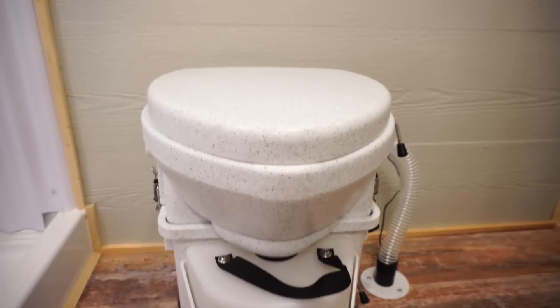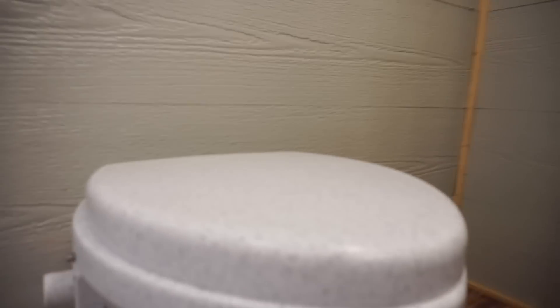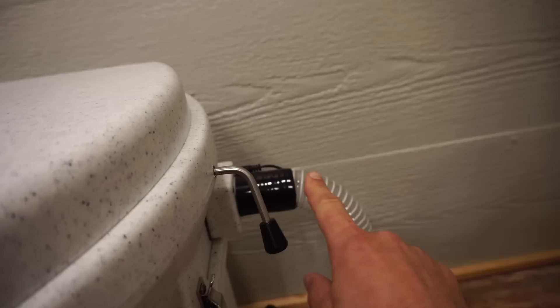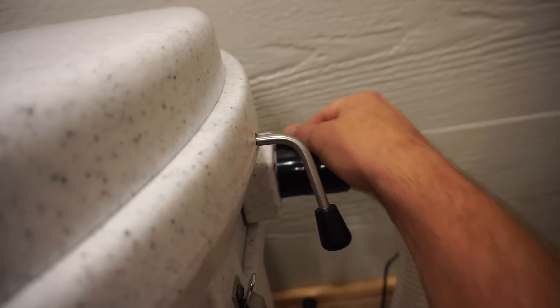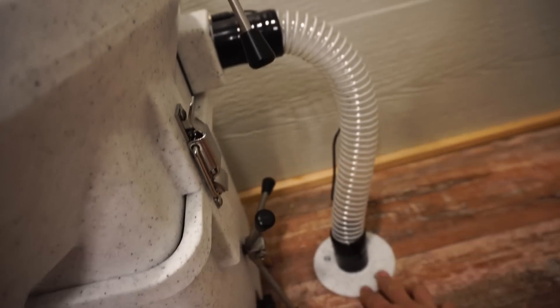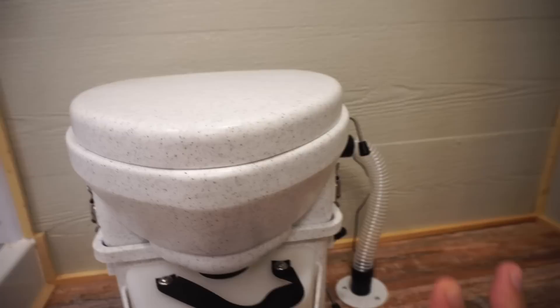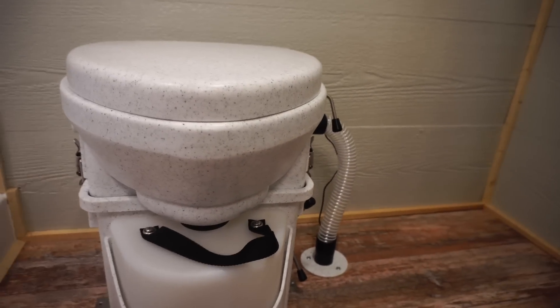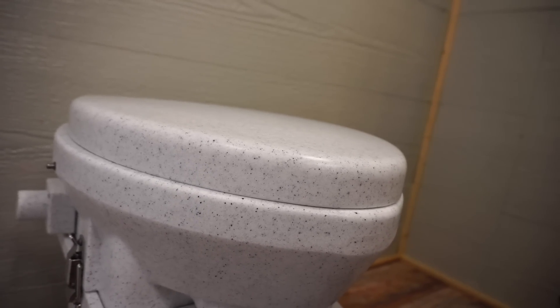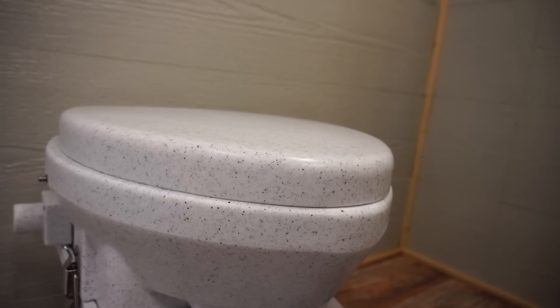So the whole setup — the main idea — is: this is the air intake side and this is the air outtake side. It has a small fan that runs, and the way we installed this one is the air comes in this side, the fan sucks it out, and we drilled a hole through the floor so it gets vented below. That's for two reasons: first, to make sure everything stays fresh, and second, to speed up the actual composting process.